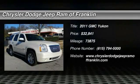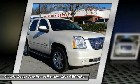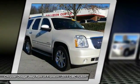The 2011 Yukon — peace of mind comes standard with GMC's 100,000 mile, 5-year powertrain warranty and Yukon's 5-star frontal crash test rating.